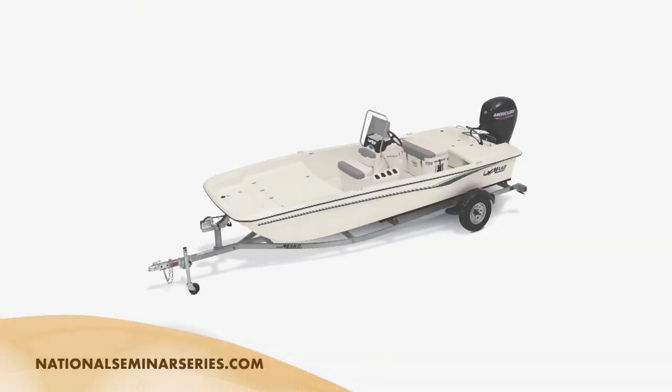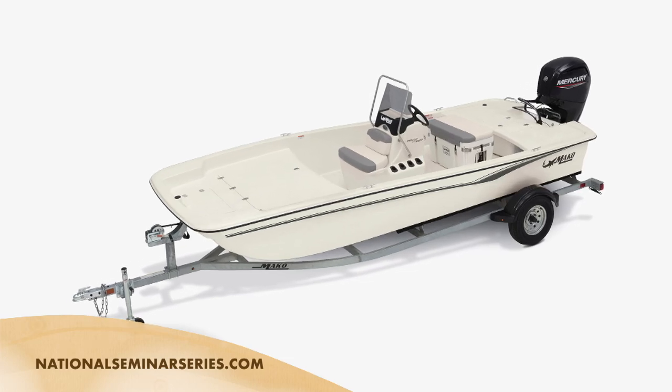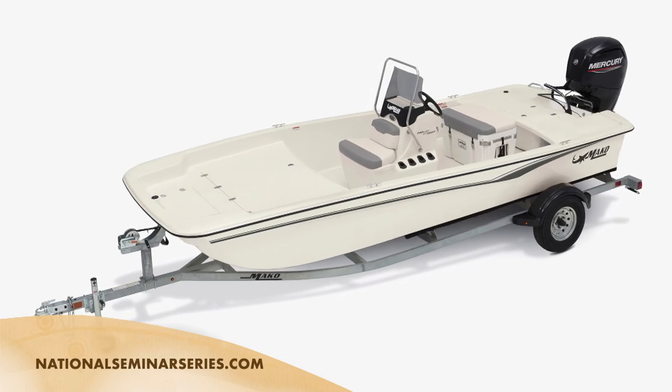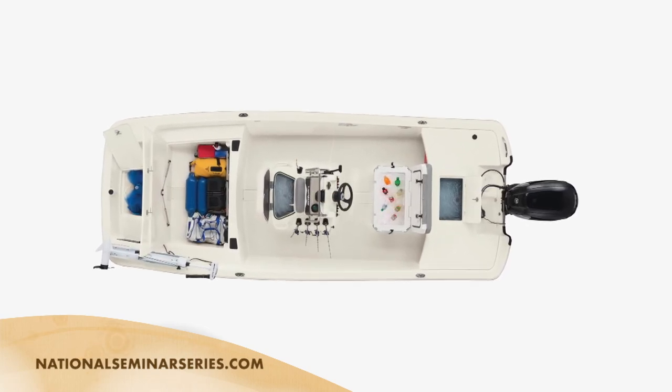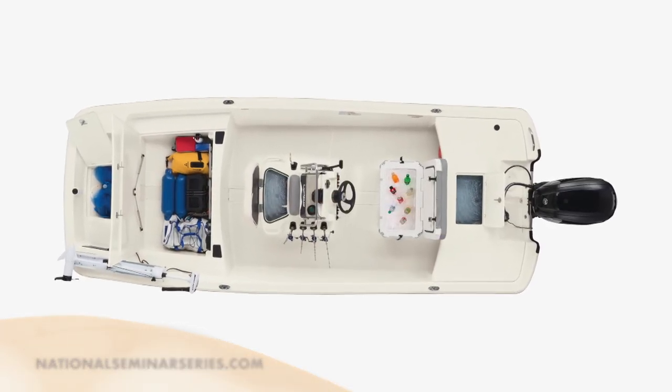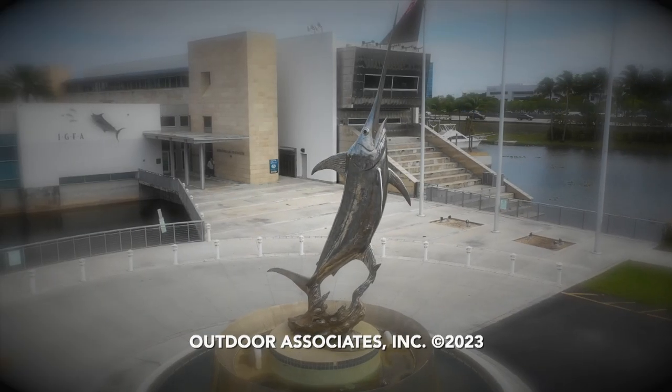You're watching the Saltwater Sportsman National Seminar Series. We're coming right back with a totally new topic next week. If you want a chance to win our super grand prize Mako 17 Pro Skiff center console powered by Mercury Outboard, enter the drawing at nationalseminarseries.com. One lucky winner will take home this beautiful Mako boat. Best of luck — we'll see you next week.